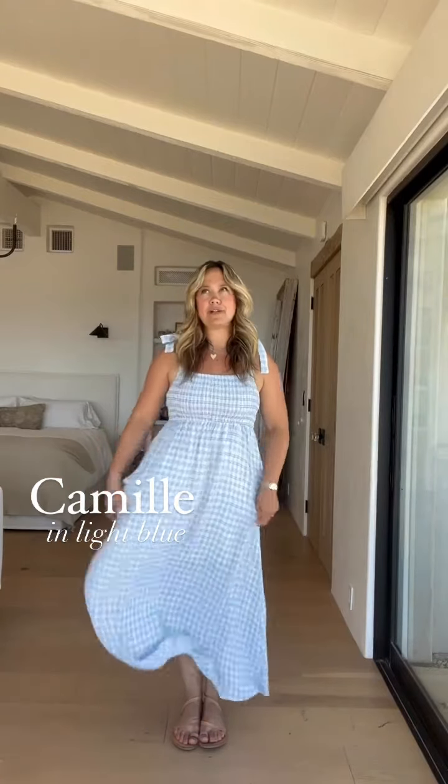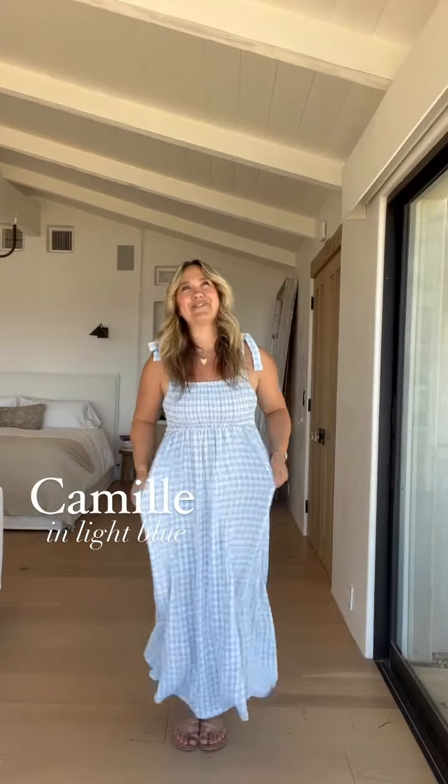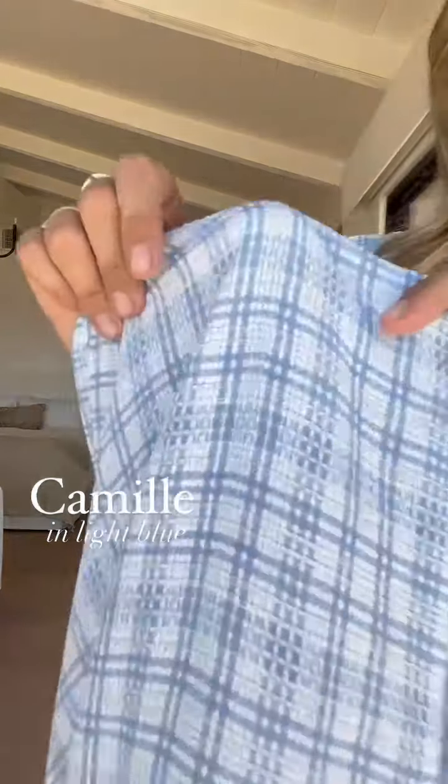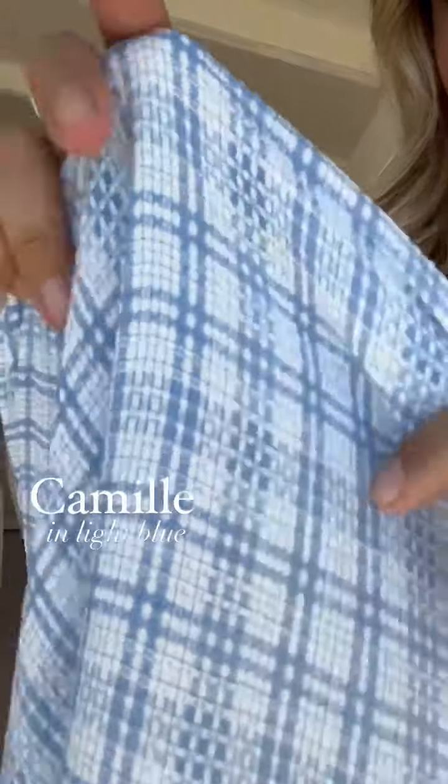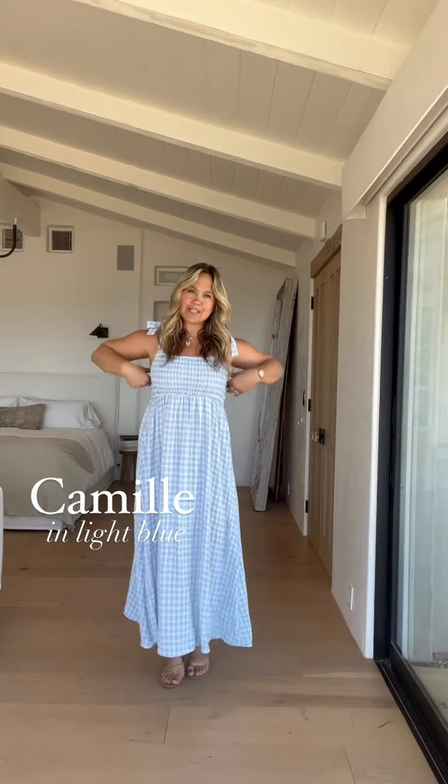These plaids and ginghams are so fun in the mix! The Camille in blue — same fit, but I love the length and flow of this dress. The fabric is really what makes it so special; it has this great texture and weave to it. Easy for dressing up — I just have it on with Rhodes sandals, but you could absolutely wear this with a dressy stiletto heel and make it anything you want it to be.